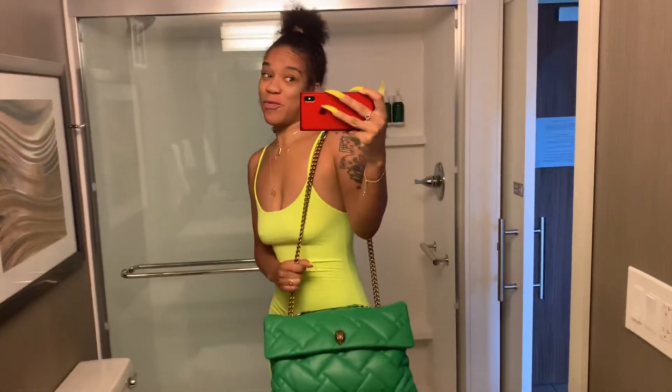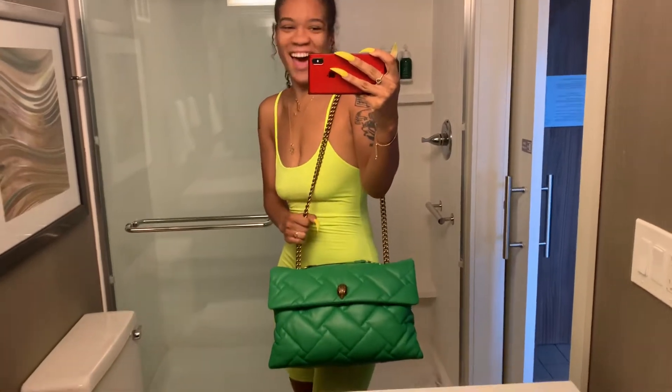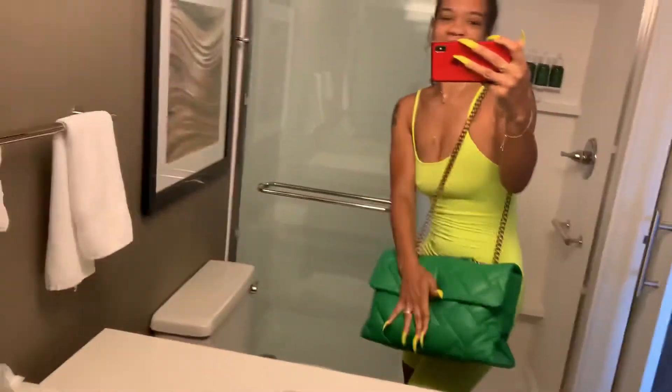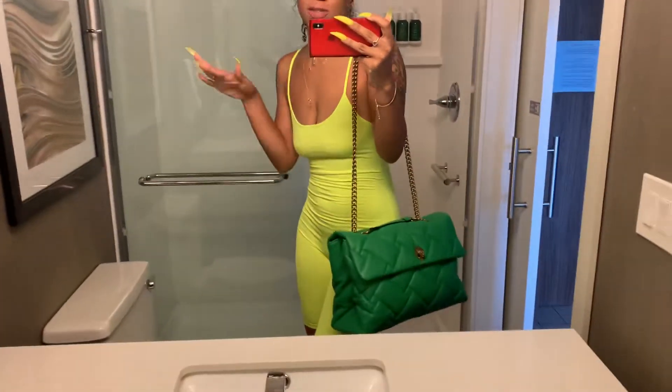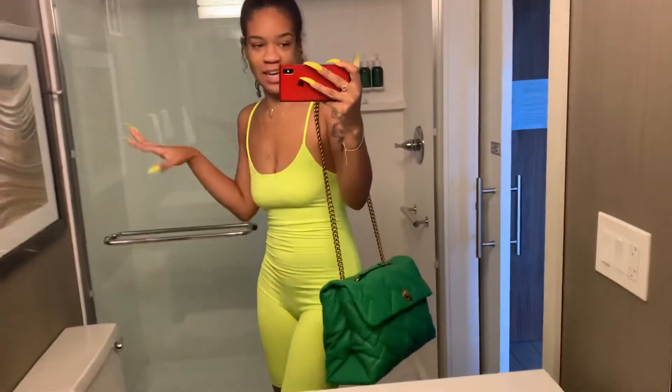I use it as an overnight bag and it is stuffed to capacity. I don't have an issue filling up my bags because I just always overpack all the time.